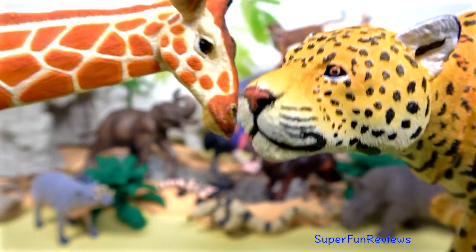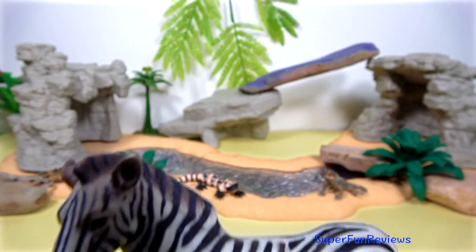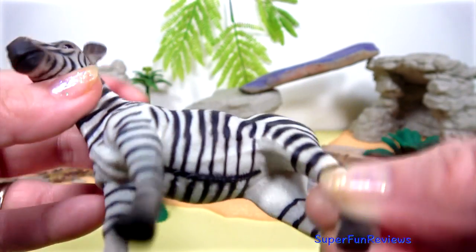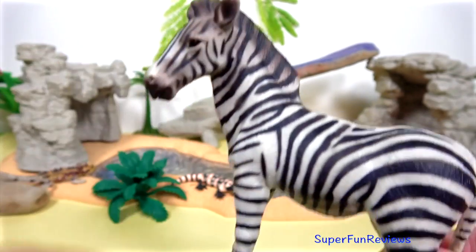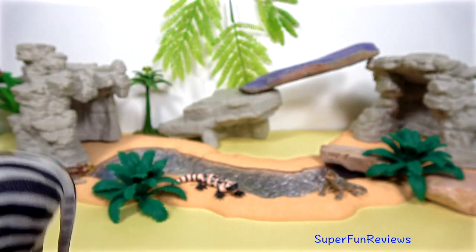It looks like we've got some trouble coming up later. Zebras are members of the horse family. They make a loud barking or braying sound. When zebras are grouped together, their stripes make it hard for a lion or leopard to pick out one zebra to chase.